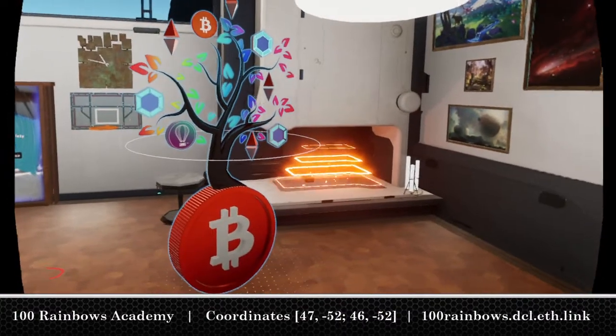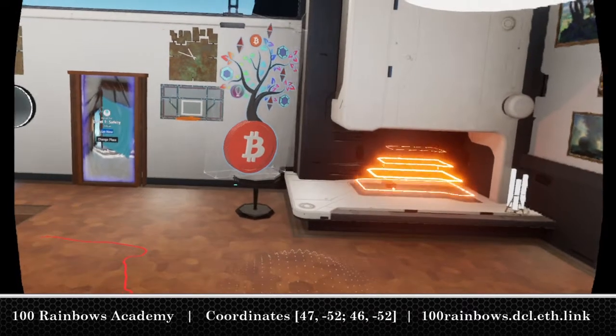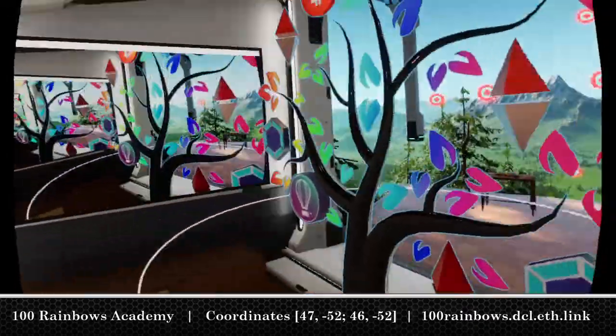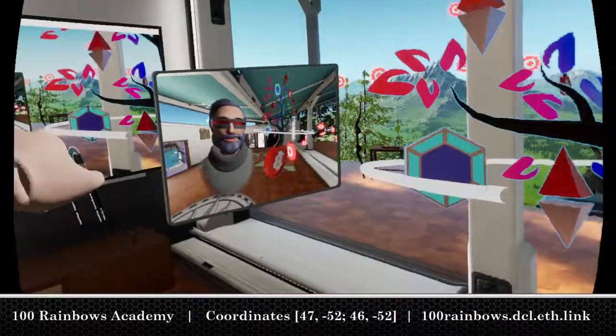I think it might look lovely next to the fireplace, or maybe just here on the table. The 100 Rainbows NFT, available soon.